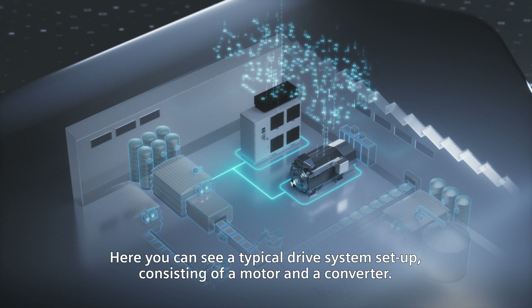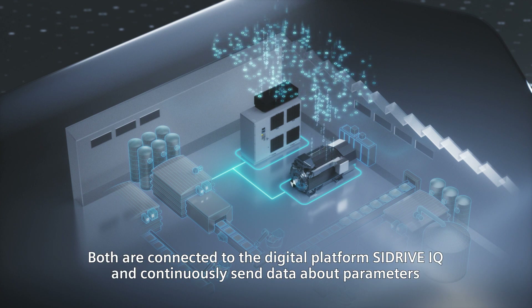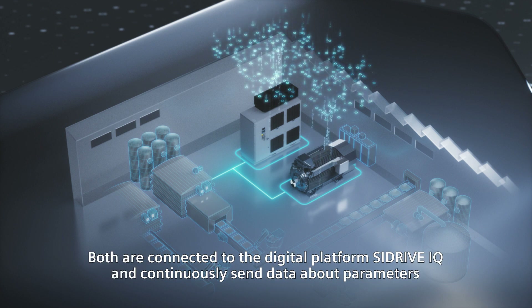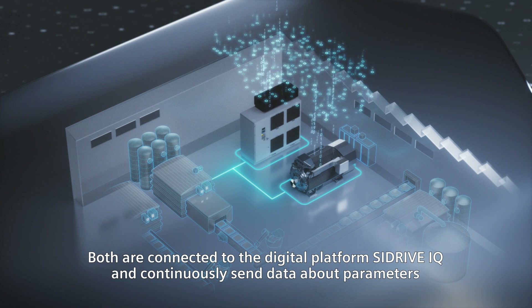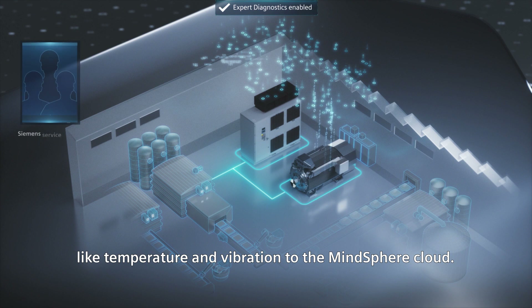Here you can see a typical drive system setup consisting of a motor and a converter. Both are connected to the digital platform C-Drive IQ and continuously send data about parameters like temperature and vibration to the MindSphere cloud.